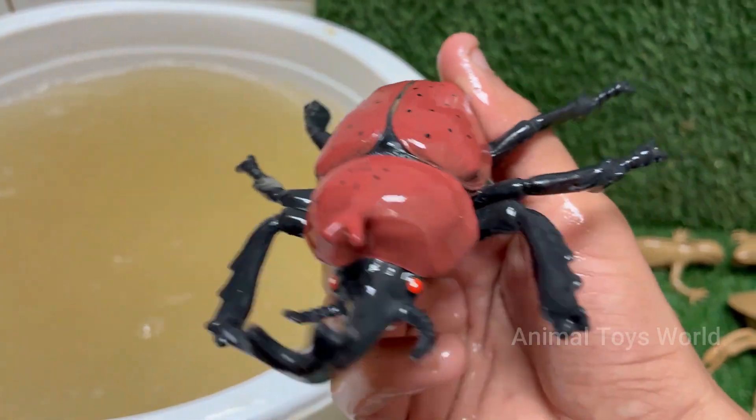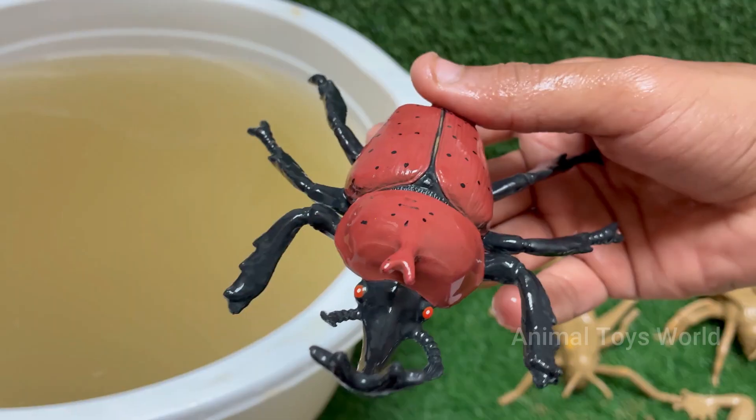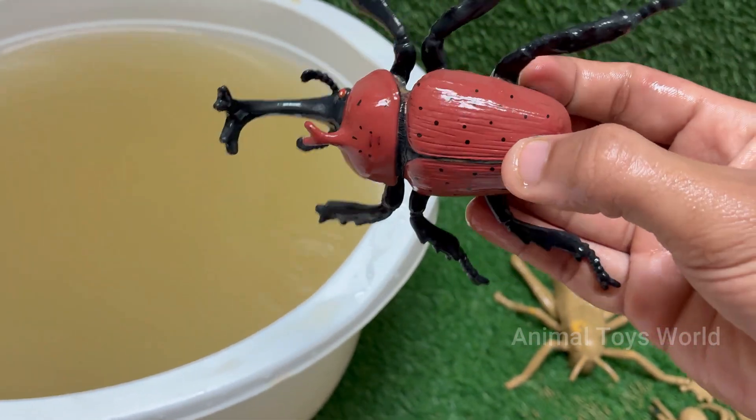Male rhino beetles have large, horn-like structures on their heads resembling a rhinoceros. These are used for fighting other males, not for defense from predators.